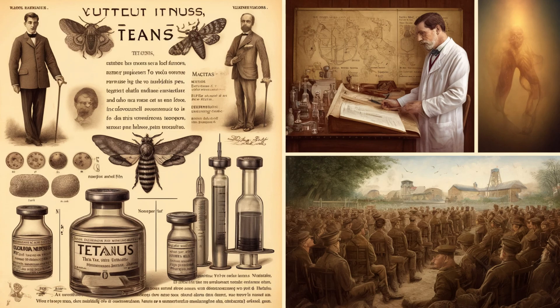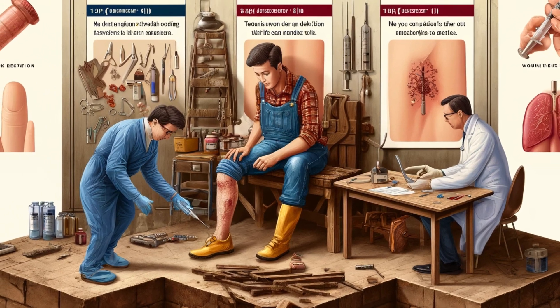World War II was a turning point. The risk of tetanus in battlefield wounds made the vaccine standard for soldiers, drastically reducing cases. In the decades since, it's become part of routine childhood vaccinations worldwide.